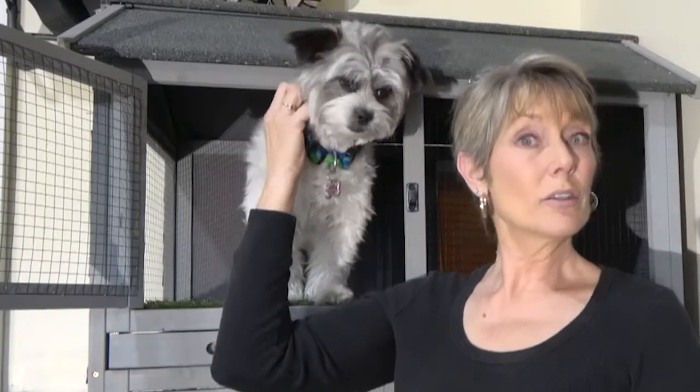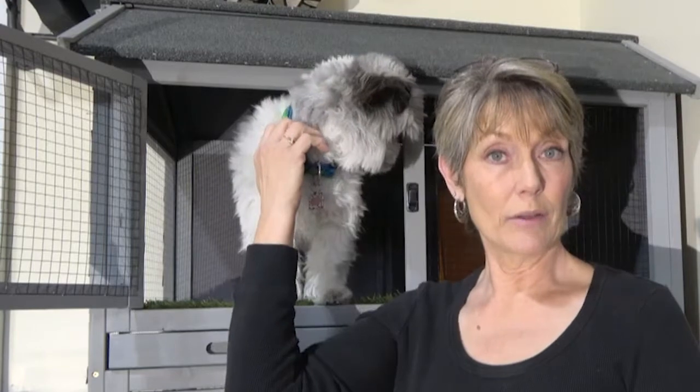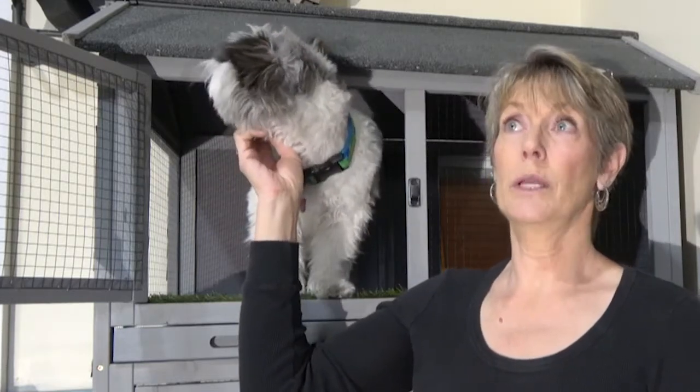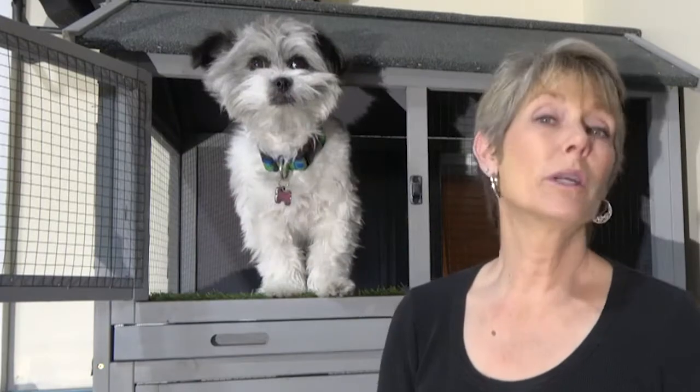We had trained Kaya to use a string of bells hanging on the sliding glass door. This is how she would let us know she wanted to go out. She's pretty clever and she realized that those bells got our attention. So she started using them for other purposes — like to go out and smell the air, to see what the neighbors were doing, to get a drink out of the outside bowl on the patio, to sit on the patio furniture, or just to look out and see if she could smell any rabbits.